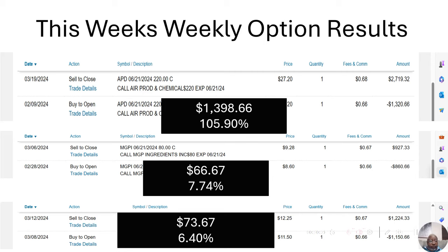We know now it's April 9th. After that, just closing up February — on February 28th I bought MGP Ingredients and sold it around six days later because it wasn't moving as expected. Still made a $66.67 gain, or 7.74%.